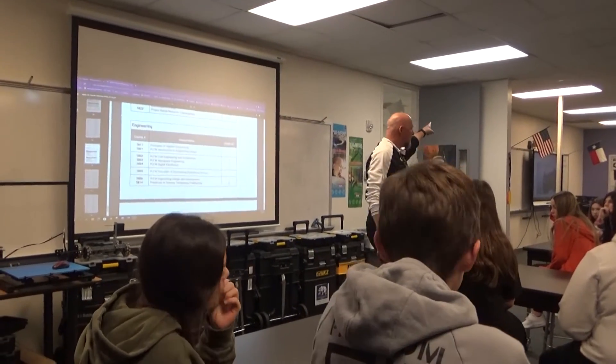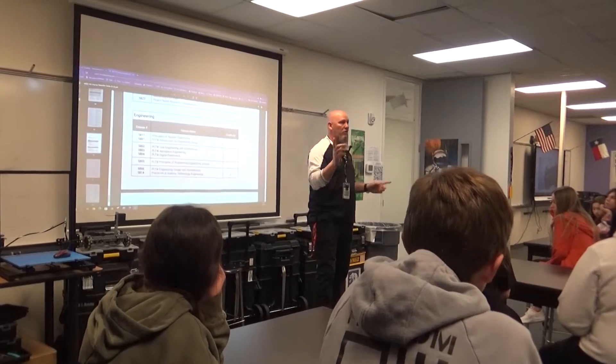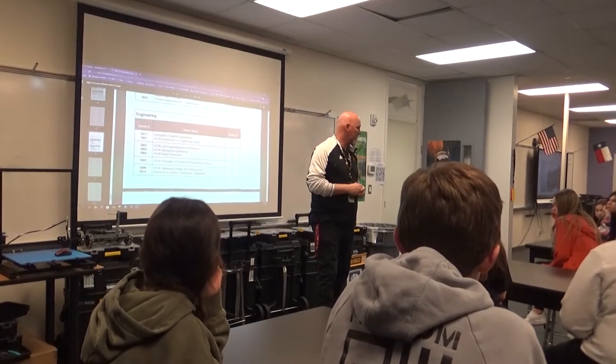My name is Coach Reed. Ms. Duffer is my colleague. She's down in the robotics room right now. We're going to switch and we'll go over robotics, aerospace, and all the engineering programs that we have.